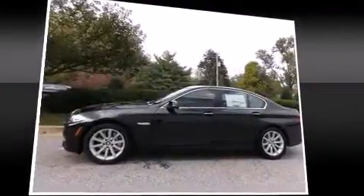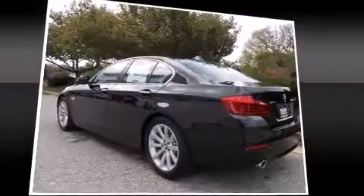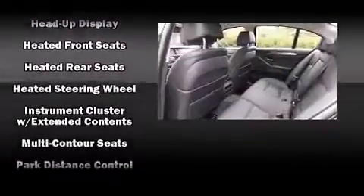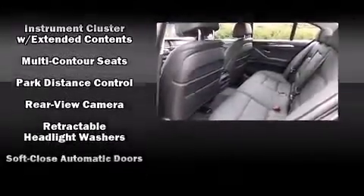BMW ensures the safety and security of its passengers with equipment such as dual front impact airbags with occupant sensing airbag, head curtain airbags, and four-wheel disc brakes with ABS. This car was designed with safety in mind, allowing you to drive with even greater assurance.